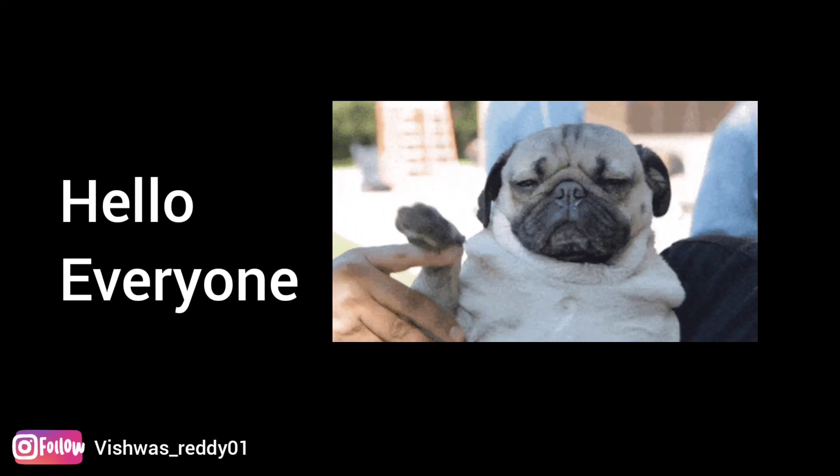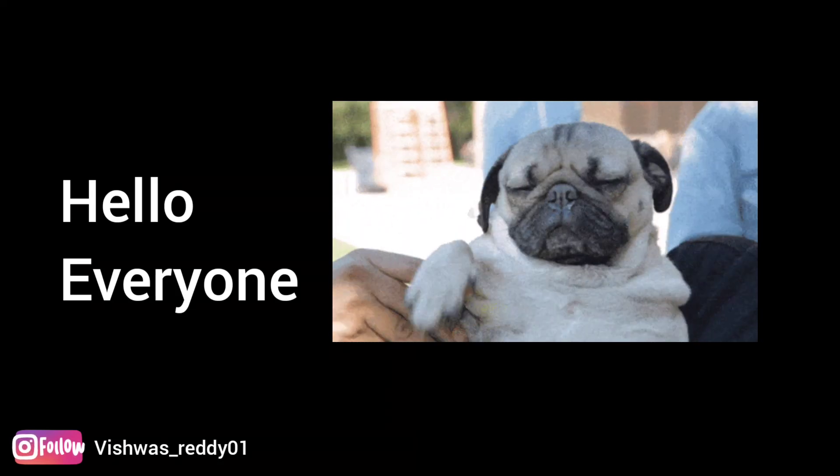Hello everyone, I am Vishwas. Hope you are all doing good. Today I am back with a new video on latest job openings for this week.